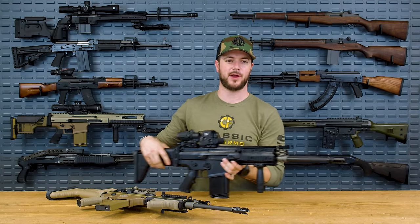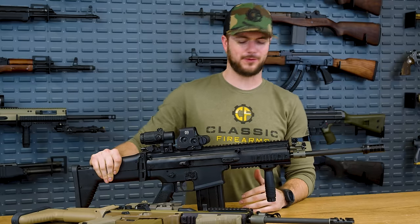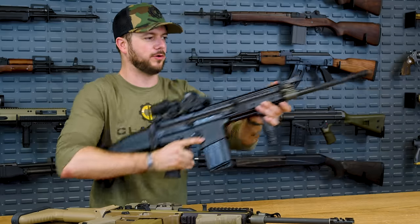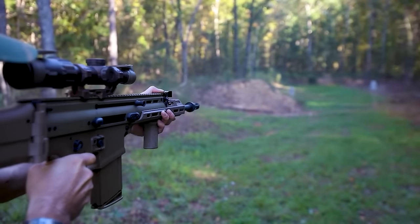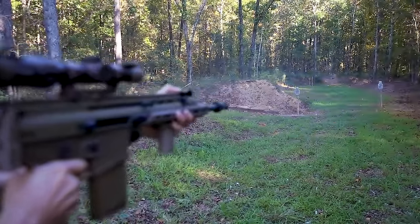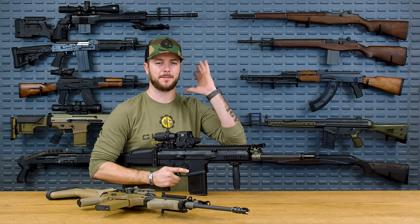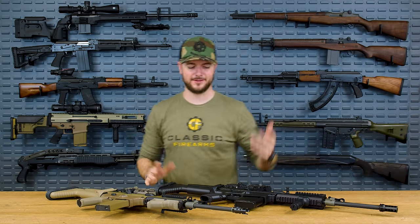Shooting the SCAR 17 suppressed — I have a Huxworks muzzle device on this — is a little bit different. The recoil impulse on it is strong. It feels much more straight into you. If you're utilizing the standard brake that comes on the SCARs, it's at least directing those gases out to the side, keeping it a pretty level shooter for the most part. But you throw a silencer on it, well, it's different. I almost prefer shooting it with the brake and doubling up on hearing protection than shooting it with a suppressor.